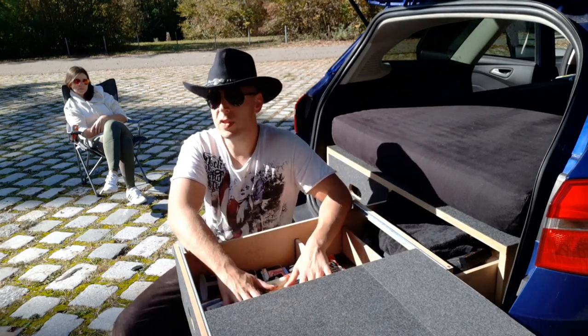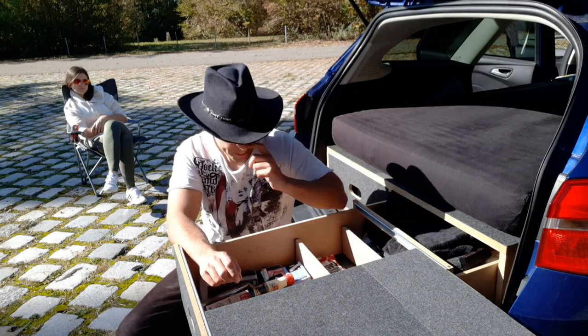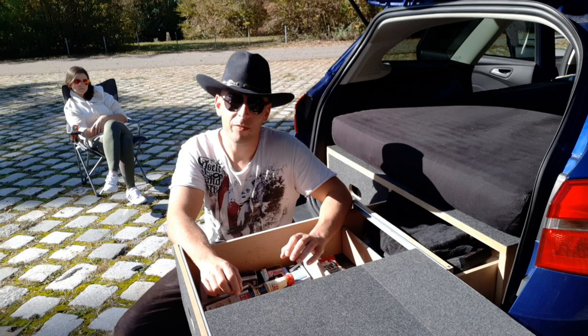Das hier vorne ist das Partyfach. Da habe ich, muss ich ganz ehrlich sagen, ein bisschen Platz verschwendet. Ist jetzt aber nicht so schlimm. Irgendjemand muss sich opfern.